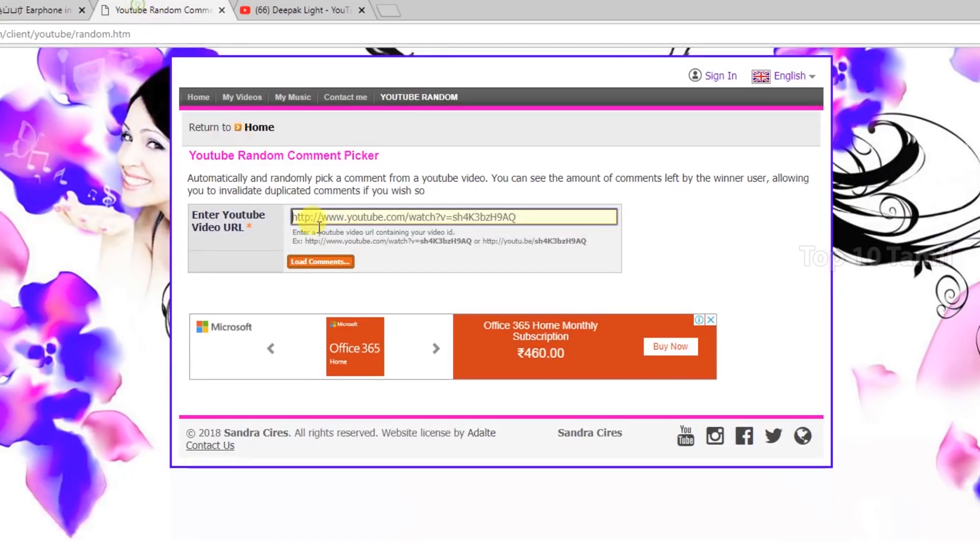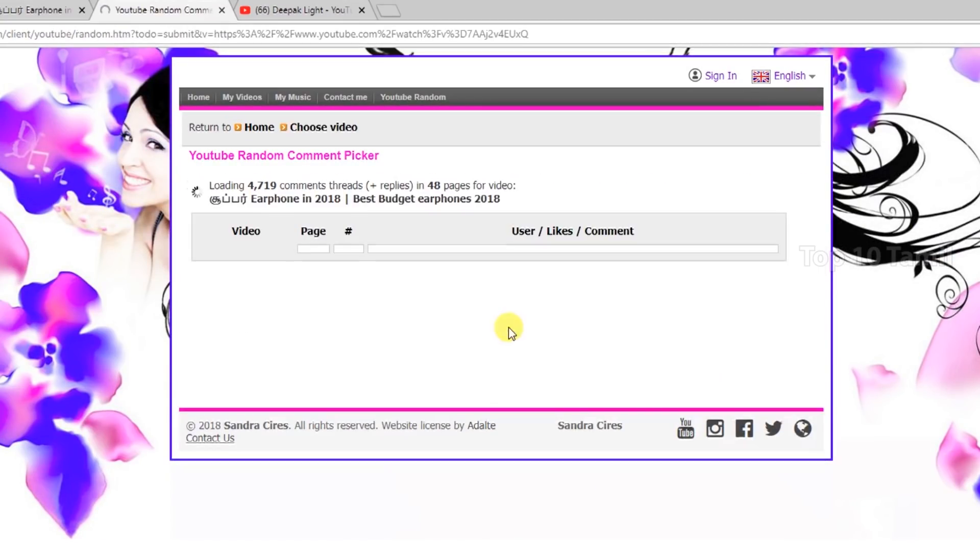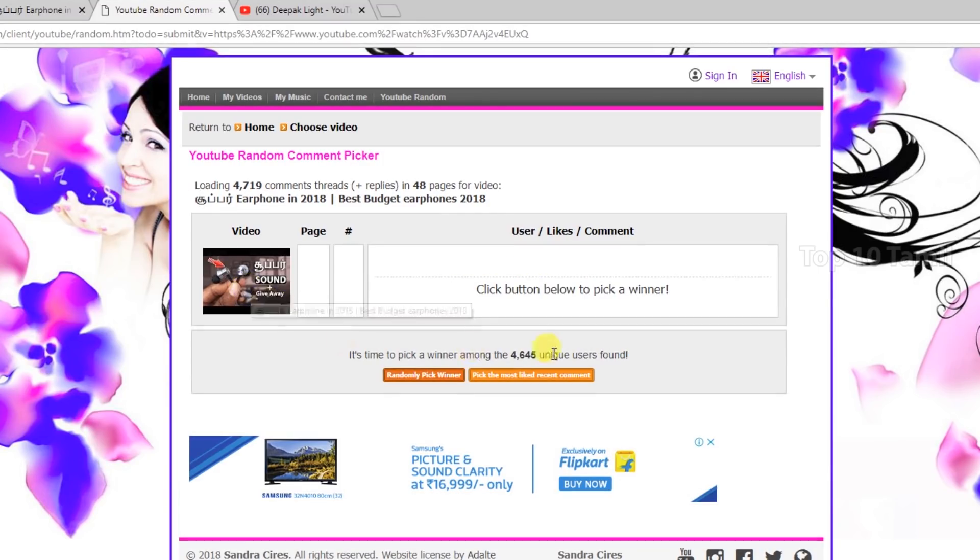We will copy the URL from this video and paste it into the random command picker. Load commands. Okay, we will see the Piston earphone.